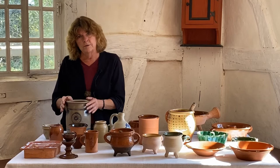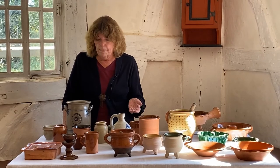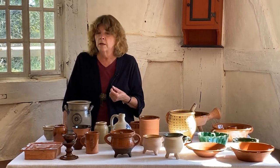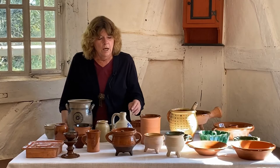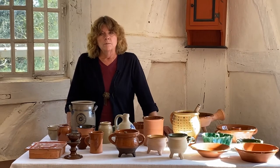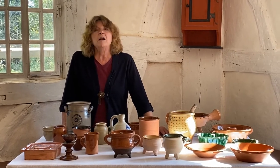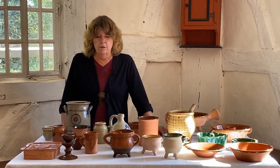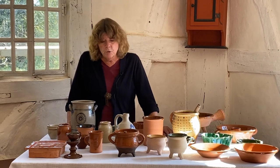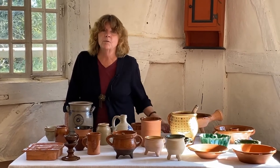I could put tallow or lard in this stoneware crock right here. So what do I use the earthenware ones for if not for tallow, fat, or vinegar? Well, I'm going to use them for preserves — sauerkraut, jam, jelly, syrups of various sorts, or anything you made that needed to be stored. You could put dried things in there, cover it up nice and tightly, and hope to keep it dry. So they are storage crocks — not flower vases, even though that might work really well.